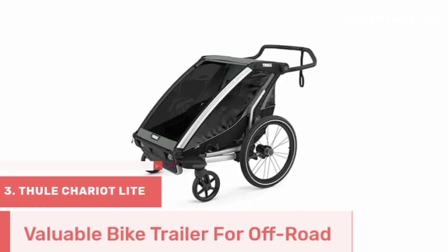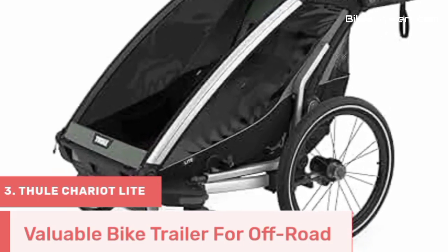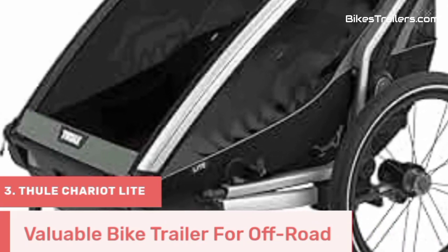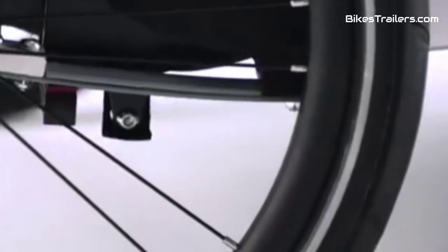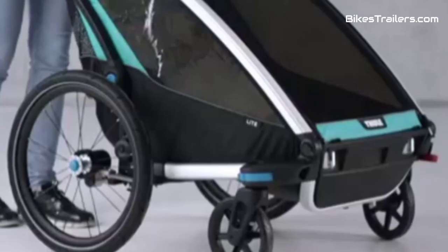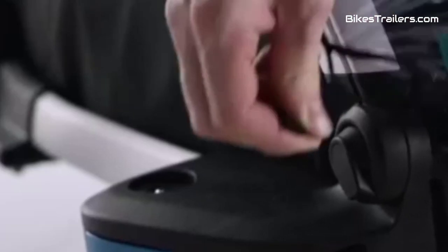Number 3. The Thule Chariot Light bike trailer is the ultimate choice for adventurous families who crave off-road biking with their children. Meticulously designed, it features a robust build and an adjustable suspension system that handles rugged terrain effortlessly. The spacious interior comfortably seats two children, providing a secure and cozy haven with a five-point harness system and UV-protected windows. Quick attachment and transformation into a stroller or jogger enhance its versatility.